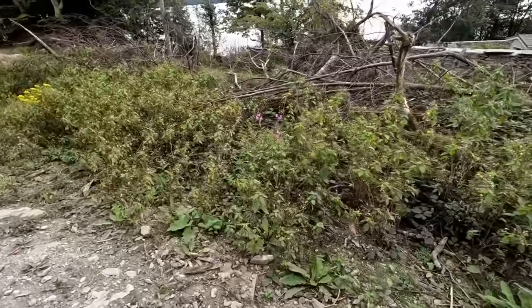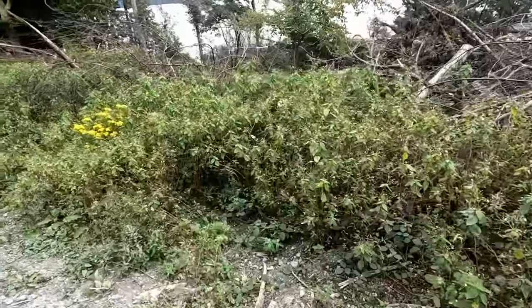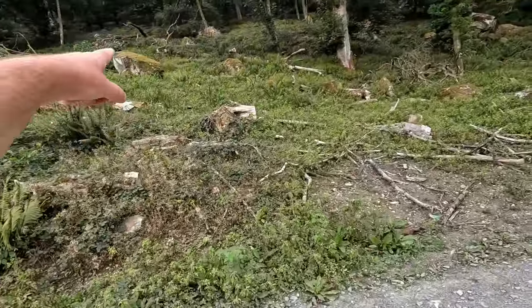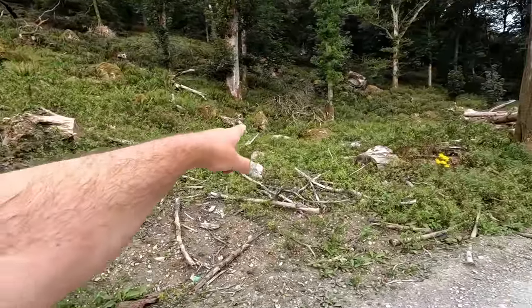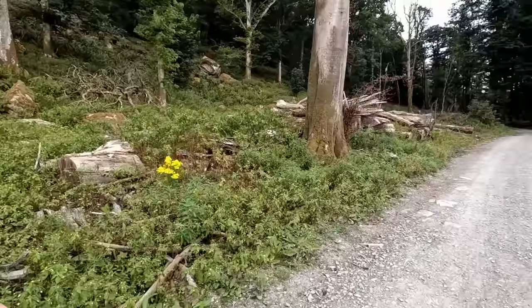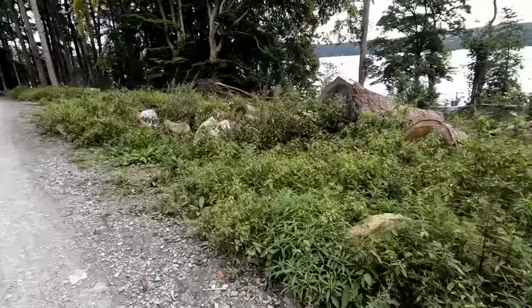Lots of this small balsam here — we identified that as small balsam using the Seek app. In fact, the whole hillside here is covered with it. So clearly, that's every bit as vigorous in its growth as Himalayan balsam.